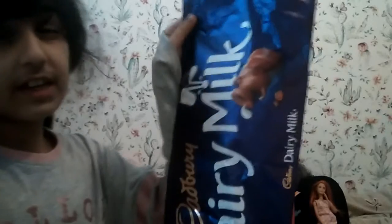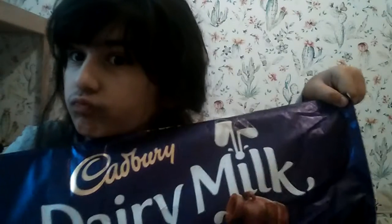I got a one kilo chocolate bar — it is one kilo big. If you don't know, I love love love chocolate. This was one kilo — like, seriously, look at the size comparison — it's really big.